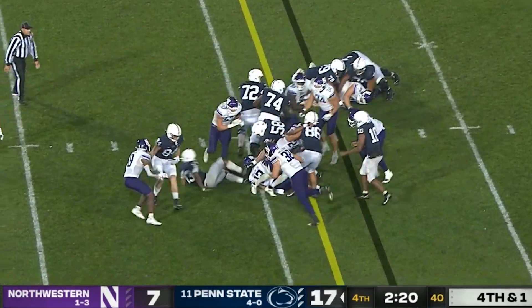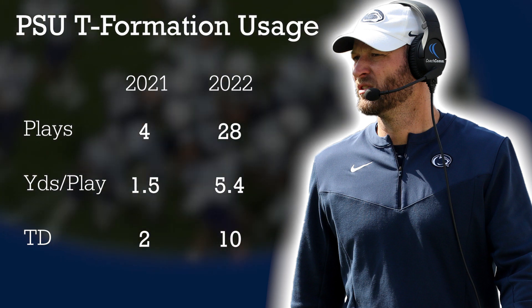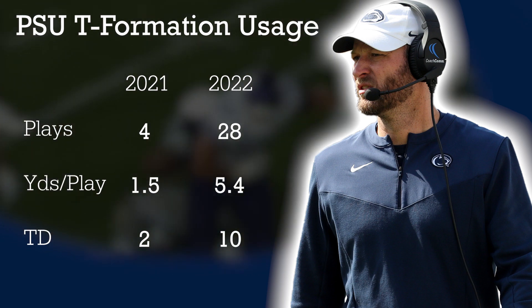Penn State had a very strong tight end room — they call themselves the Aces. And then the Long Boys, as Coach Sider refers to his running back room. Any way you can find to get all those guys on the field at once, that's kind of doing your job as an OC.